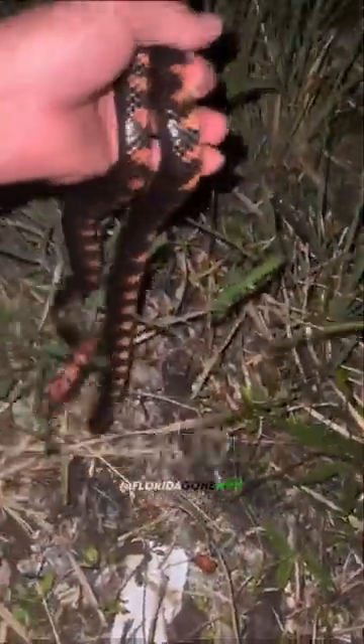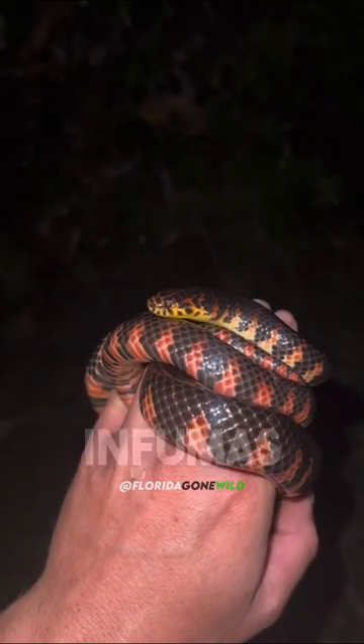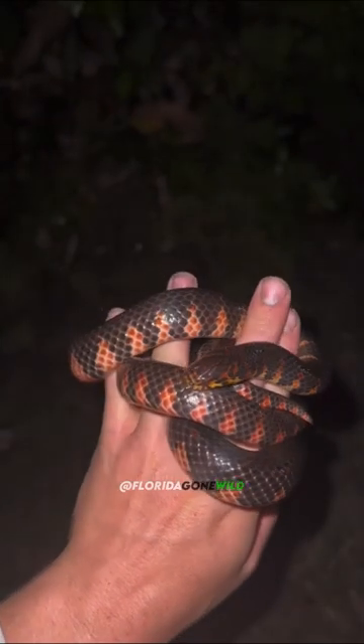It's a red-bellied mud snake. This is an aquatic snake we have here in Florida — they mainly feed on amphiumas, which is a type of amphibian. When we get more rain we'll start to see more of them.